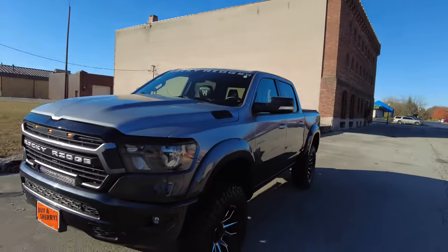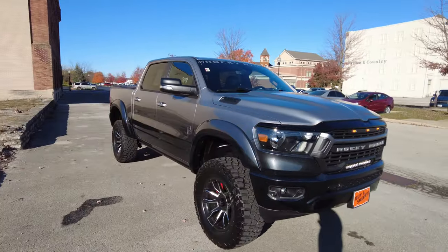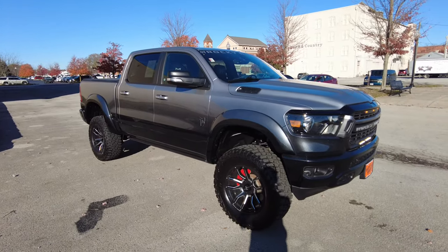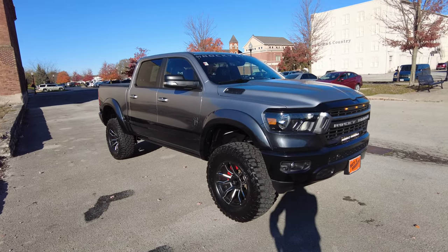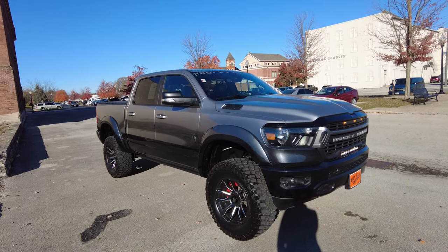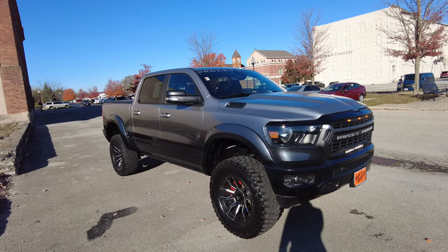Hey everyone, Mike Sherry here with Sherry 4x4. Today I've got an awesome pre-owned truck to show you. It's a 2022, but practically like new. We sold this truck brand new. It's a 2022 Ram 1500 with the Rocky Ridge K2 package on it. This is like an $80,000 plus truck brand new. It's got a custom fade paint job, billet silver down to a dark charcoal. Really a beautiful truck. Six inch suspension lift and more.